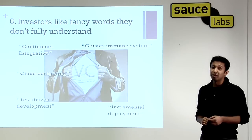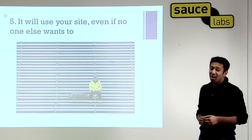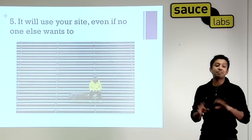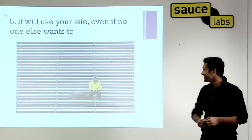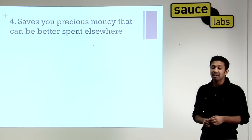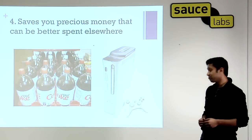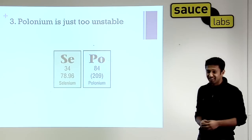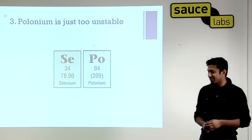Number six: investors love fancy words they don't fully understand. Number five: it will use your site, even if there's no one else in the world who wants it. Number four: it saves you precious money that can be better spent elsewhere. And polonium, as we all know, is just too unstable nowadays, so Selenium is a lot better.